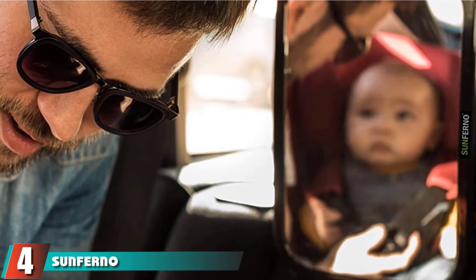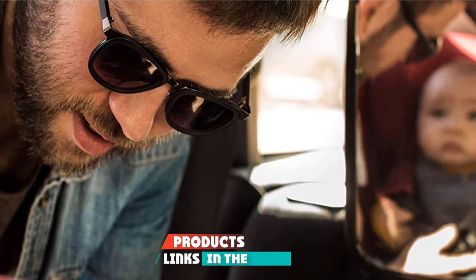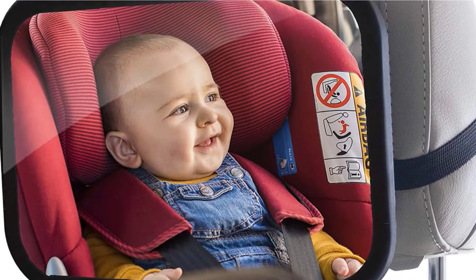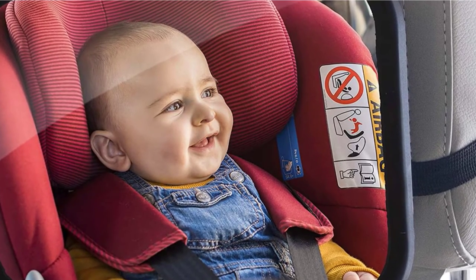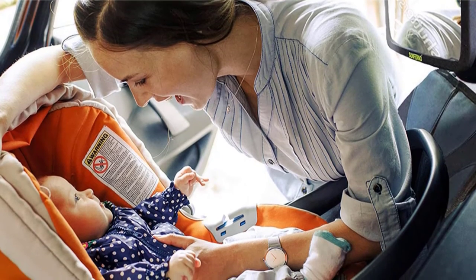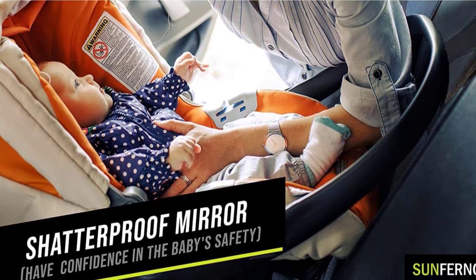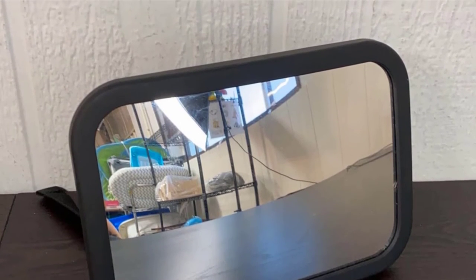Next at number 4, we have the Sunferno Baby Car Mirror — one of the most affordable baby car mirrors. It's easy to install, crash-tested, and honestly functional. The mirror measures 9.7 x 6.9 inches and comes with two adjustable straps that allow a perfect fit and effortless attachment. Supposedly it takes only 30 seconds to set this mirror up entirely. You install it on the headrest using two diagonal straps connected with a plastic buckle. Given that the straps are adjustable, this mirror is suitable for any type of vehicle. The Sunferno mirror has been crash-tested to meet safety standards and is provenly shatter-resistant.